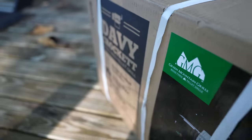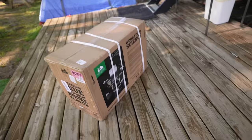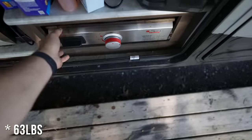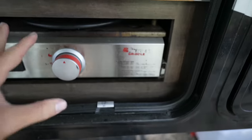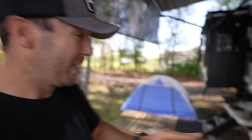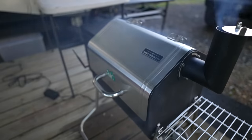Here it is — this is the Green Mountain Grill Davy Crockett edition. It is surprisingly heavy compared to some other grills we've had. Our RV comes with a griddle, and manufacturers have started putting griddles instead of burners on outdoor kitchens, which I think is better. But at the same time, I'm really seeing the trend of people going to portable smokers. This is a smoker that's portable enough to use while RVing and camping.